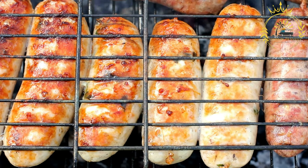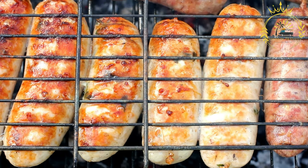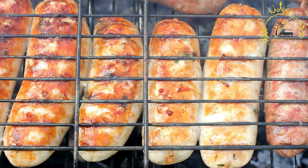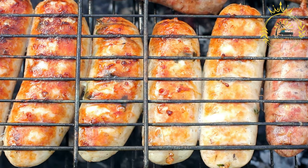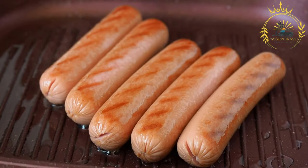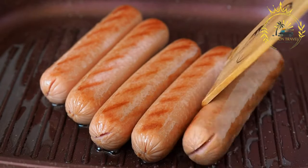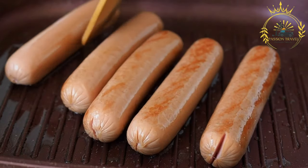Latvian sausages are typically made from a mixture of pork and beef, combined with a blend of spices and seasonings. They commonly include ingredients like garlic, onions, salt, pepper, and other herbs and spices. The sausages are prepared by stuffing the meat mixture into natural or synthetic casings, twisted or linked into individual sausage links. They can be cooked by grilling, pan frying, or boiling, but grilling is the most common method for street food-style sausages.